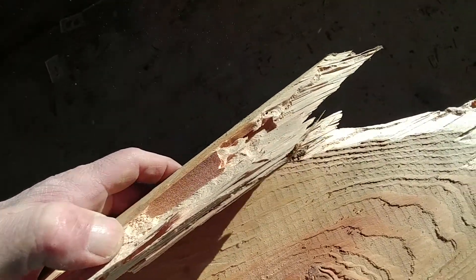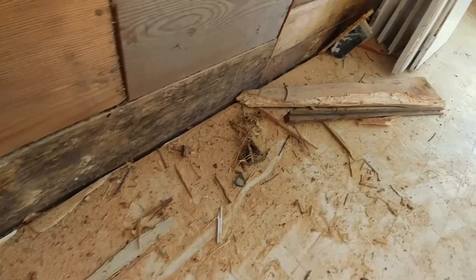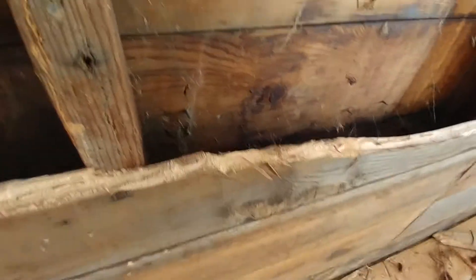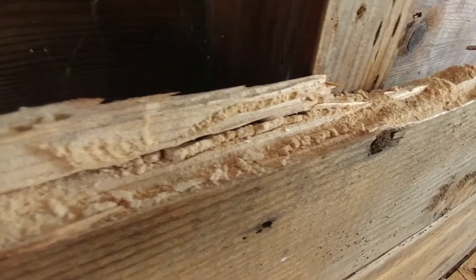So there are some of the holes right there, and down here you have all this sawdust coming out of the boards. Some of that's dirt, but all that light stuff is sawdust from the beetles. And if you look close, watch this board here — see the holes right there.